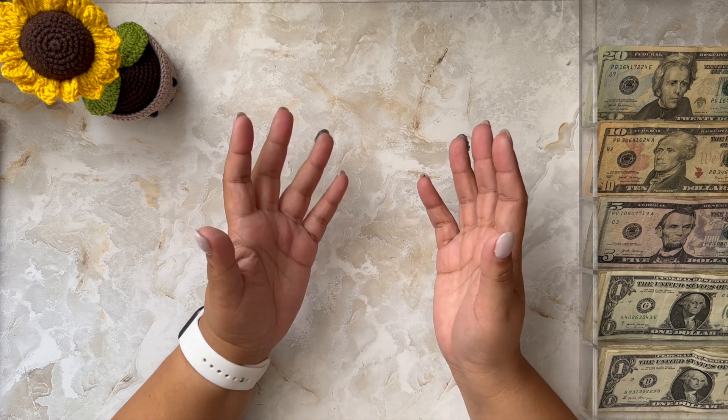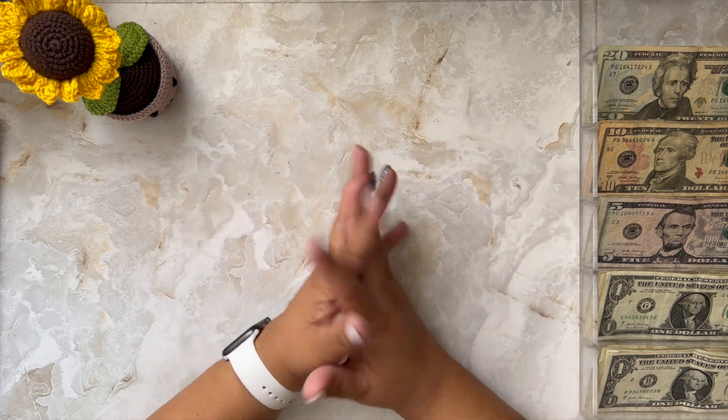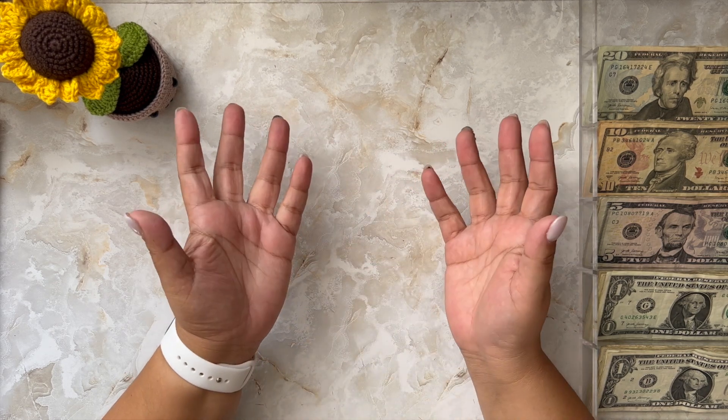Hola, welcome to Cash and Spanglish. This is Cy from very sunny Puerto Rico. How are you doing today? I hope you're having an amazing day.